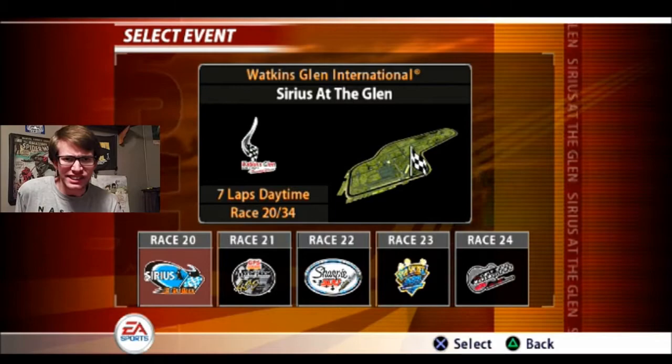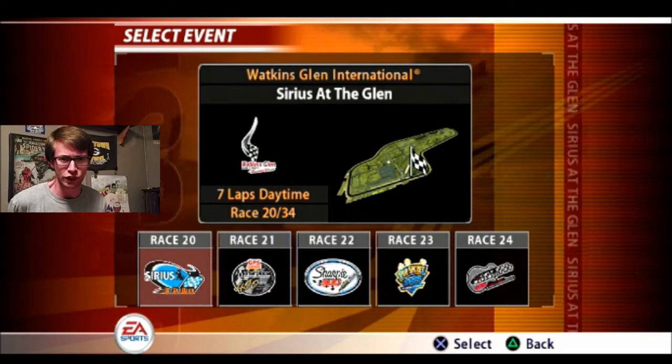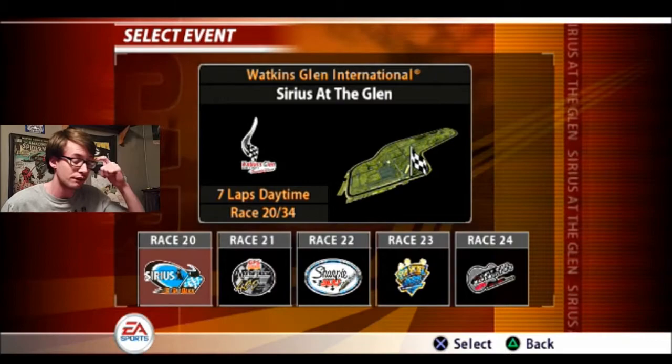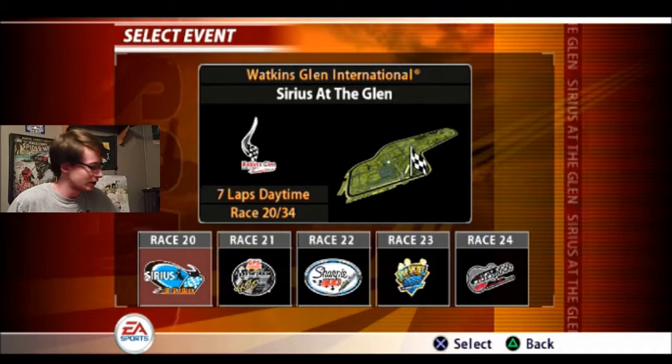Hey, it's GC1424 once again with NASCAR 2005! In this episode of our season with Dale Jarrett's number 88 UPS Ford, we're going to be completing race 20 of 34, which is going to take place at Watkins Glen International for the Sirius at the Glen. It's going to be a seven-lap race and our second road course race of the season. We finished in second at Infineon Raceway because the default car setup was kind of weird — it couldn't even handle tire wear. It was a bit better once we took our pit stop, but we had a long ways to go and didn't get there on time. Tony Stewart won that race.